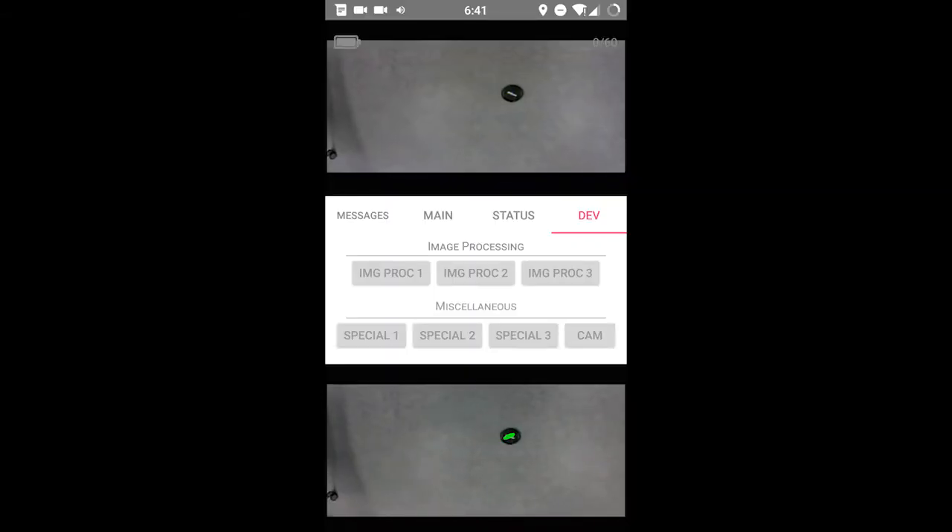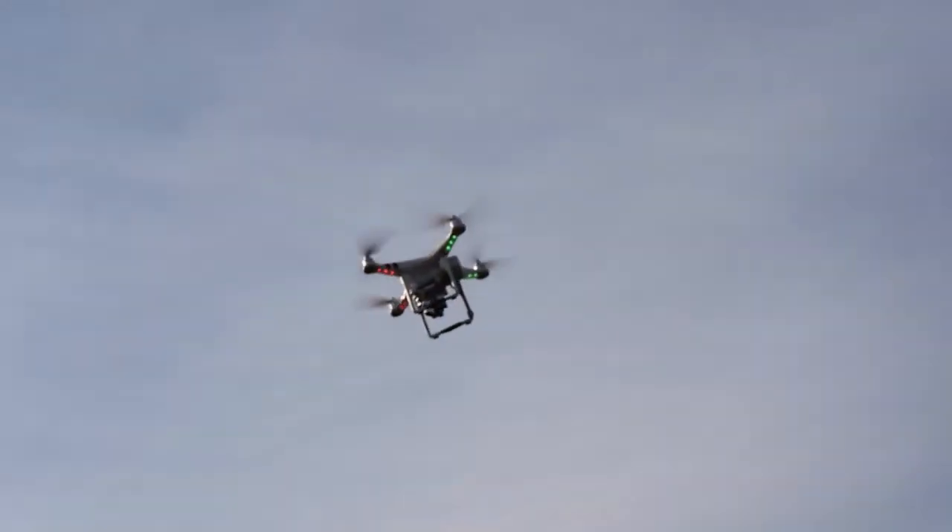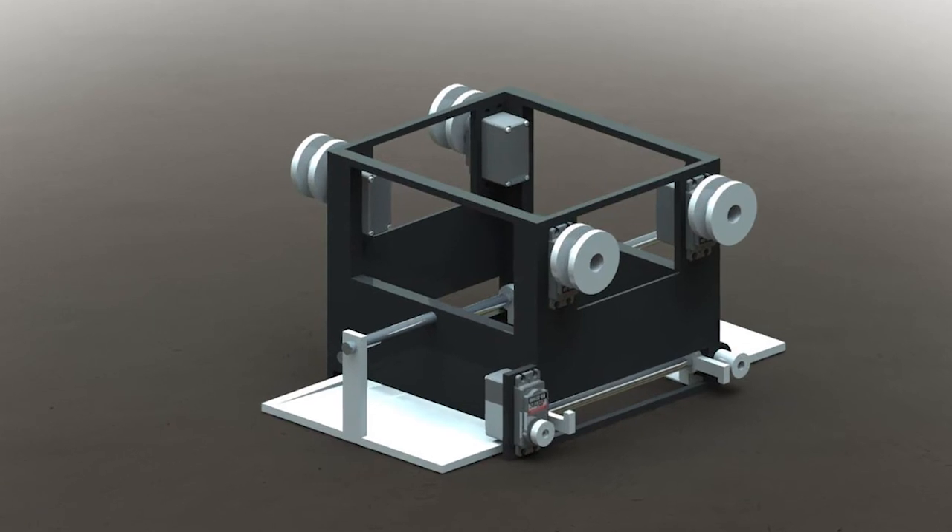Our image processing algorithm is a blob detector paired with camshift to track litter and provide feedback to a PID control system. The drone then approaches and retrieves litter using a claw system, finally bringing it to a drop-off point.